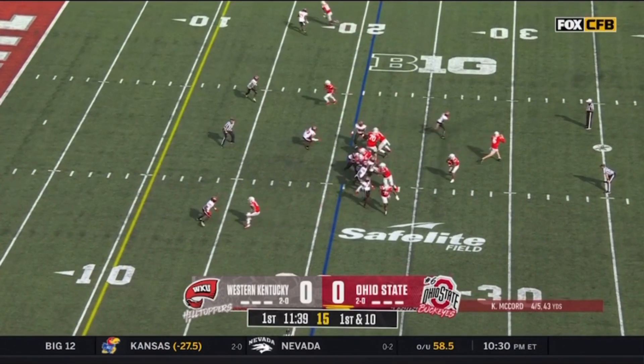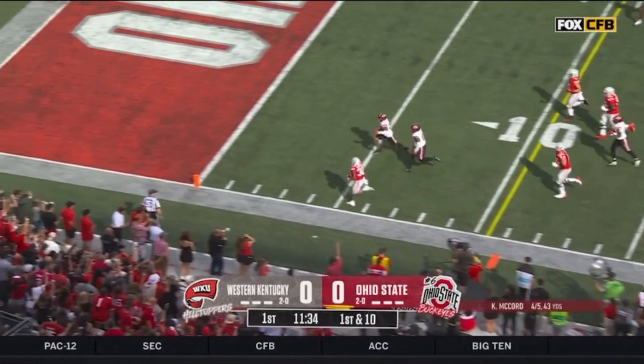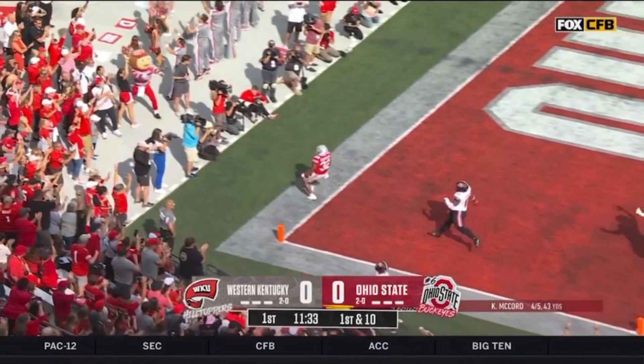Fourth down, opening drive for Ohio State in its third game of the year. Henderson to the outside — he's got the edge and a touchdown, Ohio State!